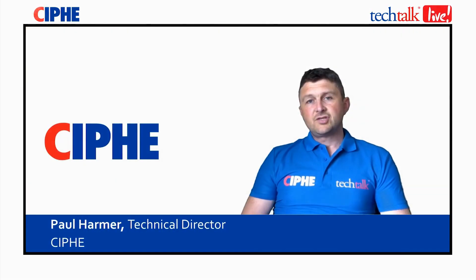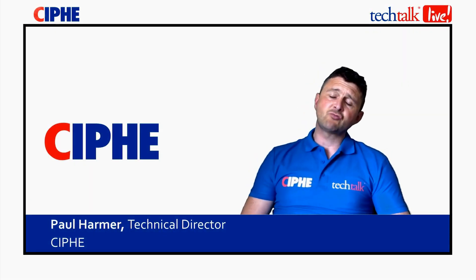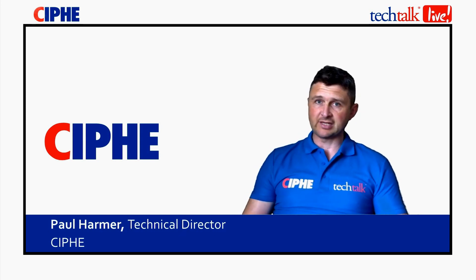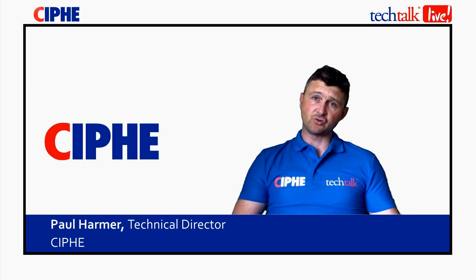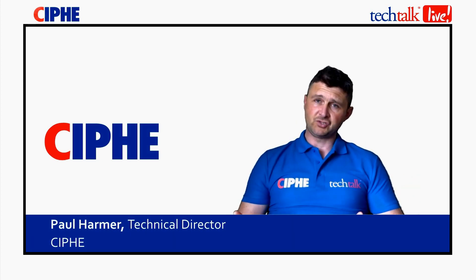The CIPHE would like to thank Andy Coy of Polypipe Building Products for showing us around this excellent professional development center here in Doncaster. Education is at the core of the CIPHE, so having facilities like these available to the installer will inevitably benefit the consumer.